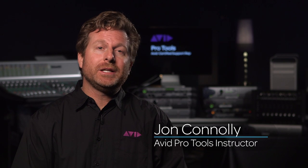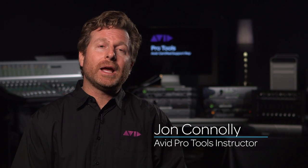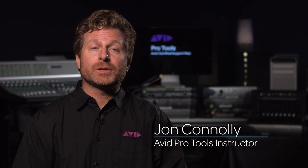I'm John Conley with the AVID Training Department and I'm happy to announce the brand new Pro Tools ACSR course and certification.